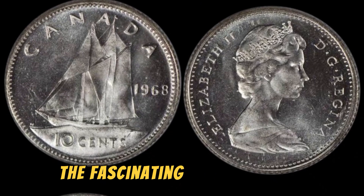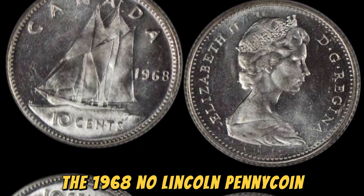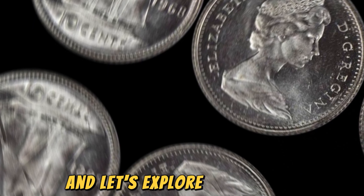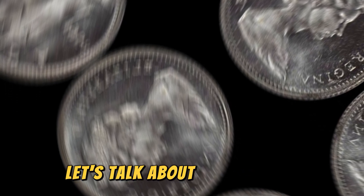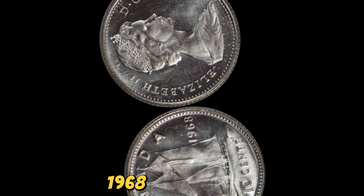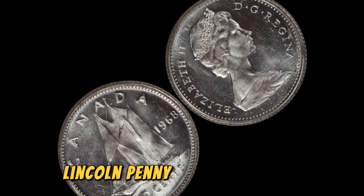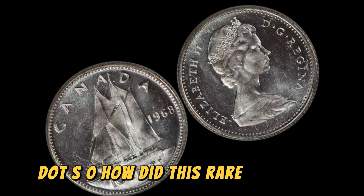We're going to dive into the fascinating world of coin collecting and talk about a little known treasure: the 1968 No Lincoln penny coin. You might be surprised to learn that this seemingly ordinary coin could be worth a staggering $1.7 million. The coin is a rare variety of the regular 1968 Lincoln penny, which features the iconic image of Abraham Lincoln on the front and the Lincoln Memorial on the back. However, the No Lincoln penny coin is missing Lincoln's portrait entirely, making it a unique and highly sought-after collectible.